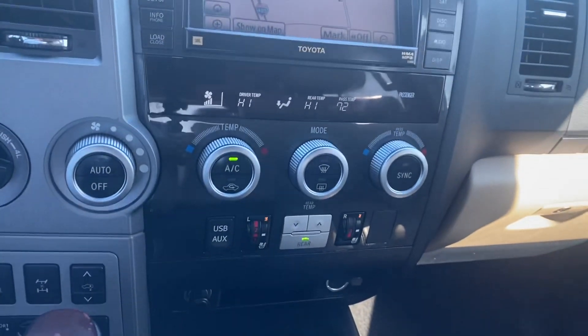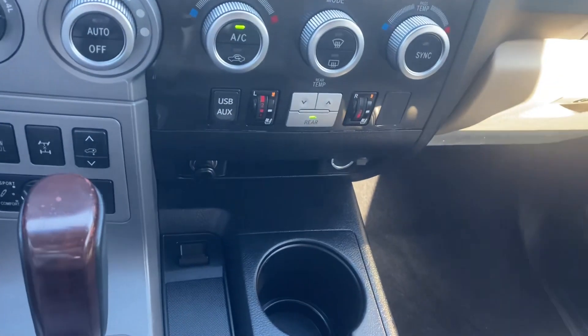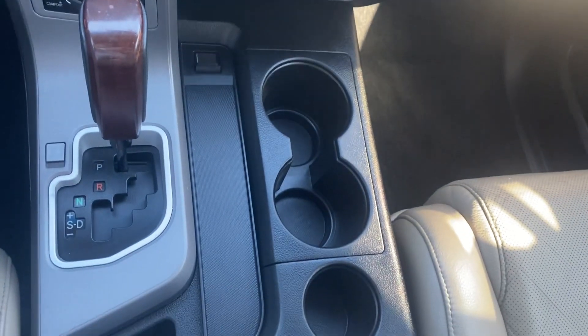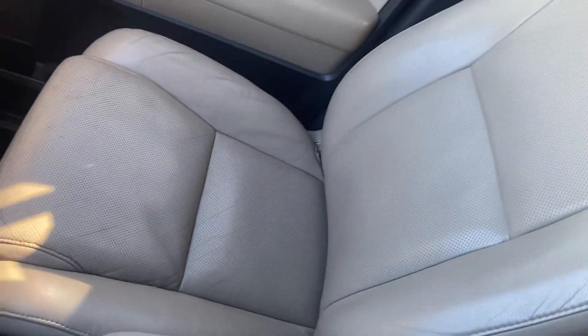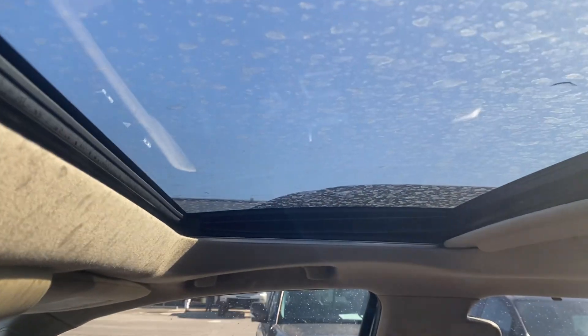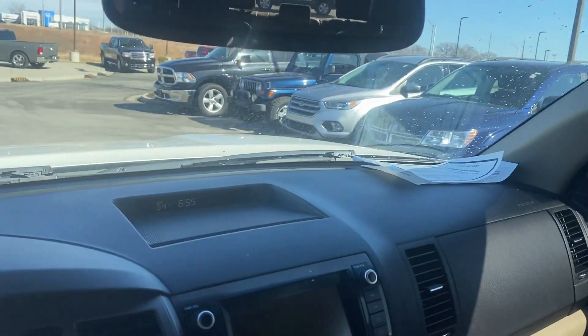Coming down we got our temperature controls, heated seats capability, we got our shifter, couple cup holders, big old center console here. Good look at the passenger seat, we got a sunroof — everyone loves a sunroof — and then I'll give you a nice shot of the dash.